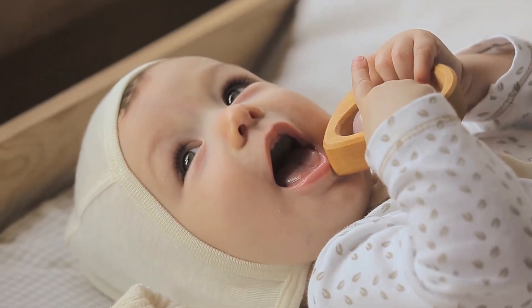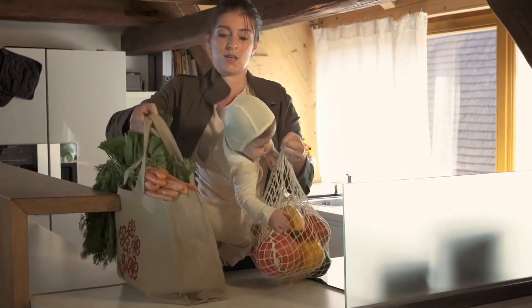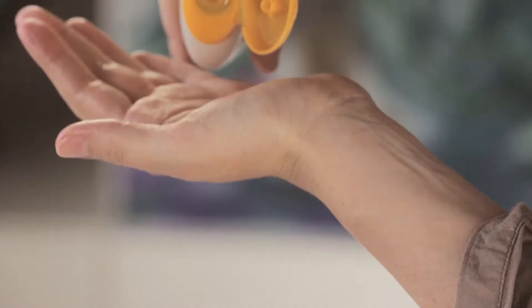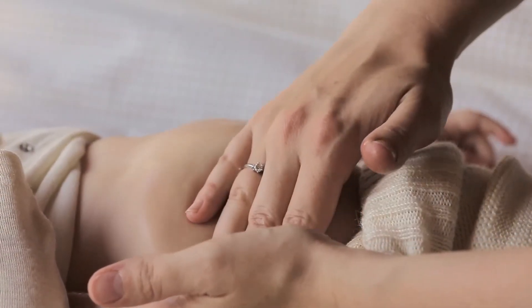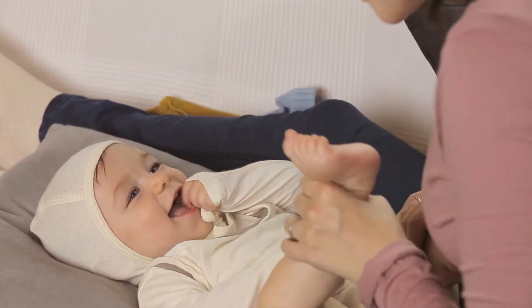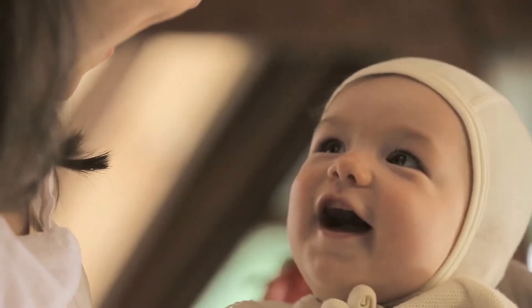Life with your new baby is wonderful, stimulating, and sometimes hectic. A massage is the perfect way for you to enjoy relaxed time together. Nobody knows baby better than you, and the inspirational massage ideas you'll see in this video are meant to help you enjoy your time of closeness. Just follow your own instincts and see what your child enjoys and you'll be doing everything right.